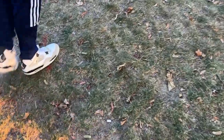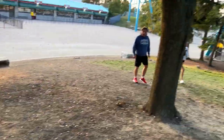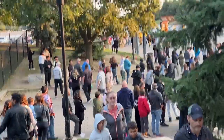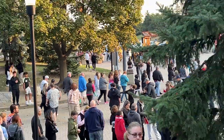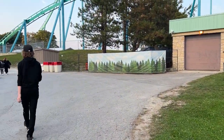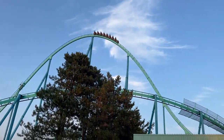It also looks like there are utilities marked underneath Leviathan as well, so I don't know how far back they're going to push this — we'll see what they do. The pathway all the way from Rutherford leading into the tollbooths is also marked up with spray paint, so definitely very interesting things happening in the parking lot for Canada's Wonderland.